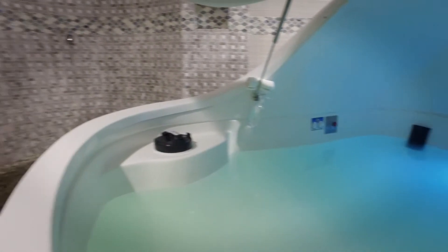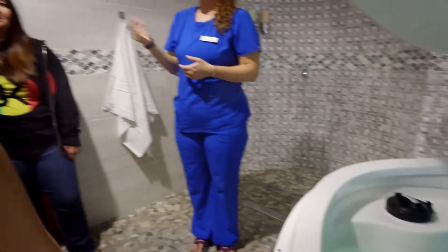The question I get all the time is do I bring a bathing suit. Typically people will float in their birthday suit. You have your own private suite. If you're uncomfortable though, nobody's going to judge you for wearing a swimsuit either.